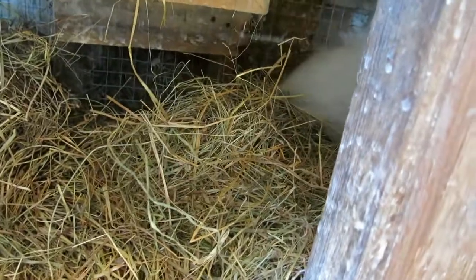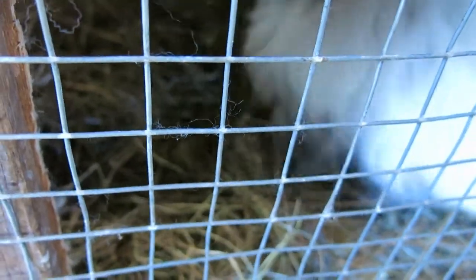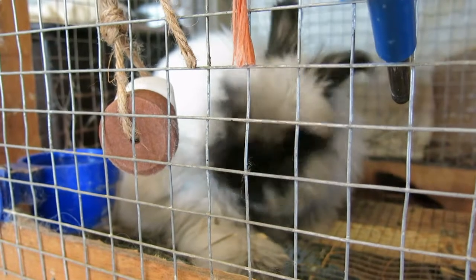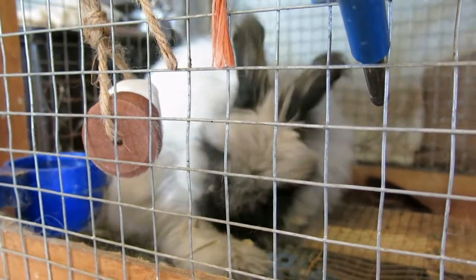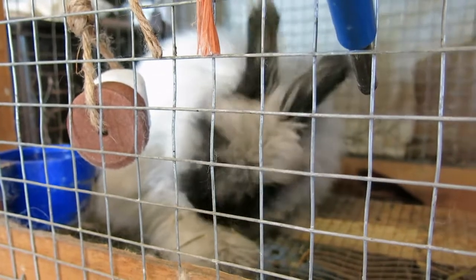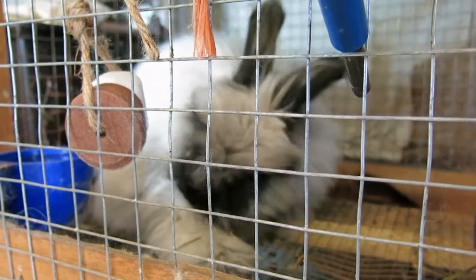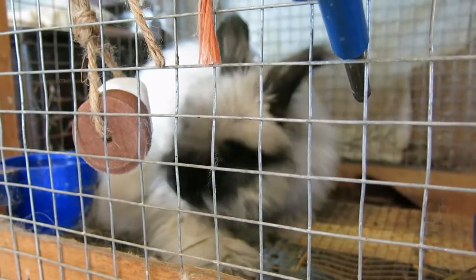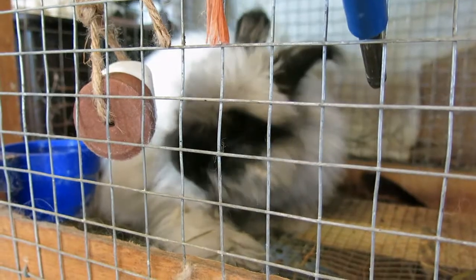He says let me out — but at least he can't get out now. Mr. Max is going to get a haircut very shortly because his new coat is coming in and it's starting to mat from the bottom, which is not healthy for him. I did blow him out today, but then I found his hutch was utterly destroyed.